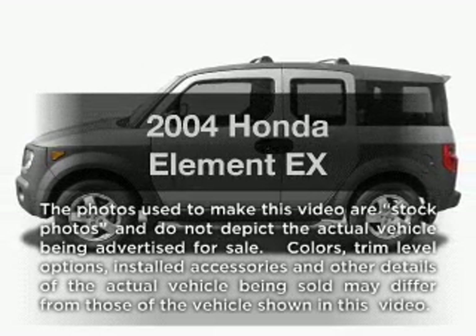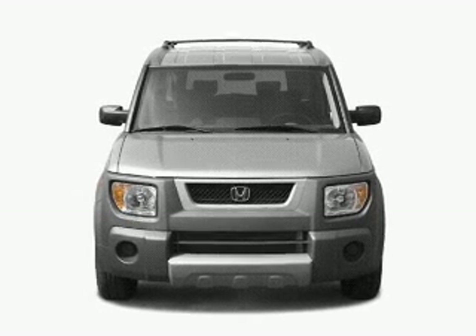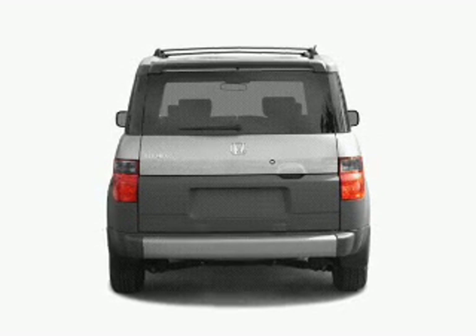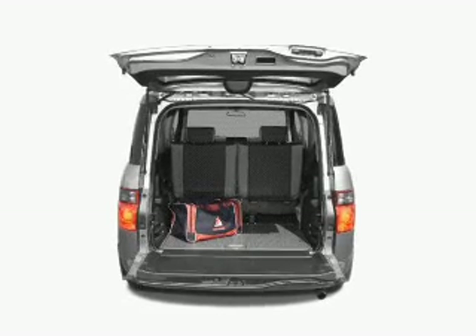Introducing the 2004 Honda Element. Travel the roads in style and comfort in this great vehicle. With an efficient four-cylinder engine that responds smoothly to its automatic transmission, premium wheels lend a distinctive appearance. The anti-lock braking system will help deliver you safely to your destination.